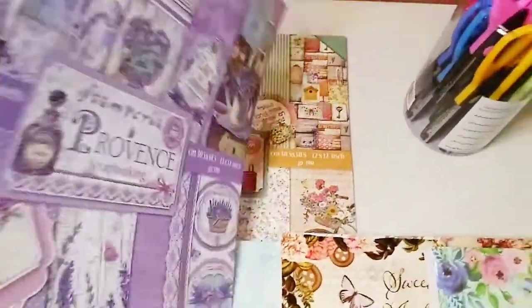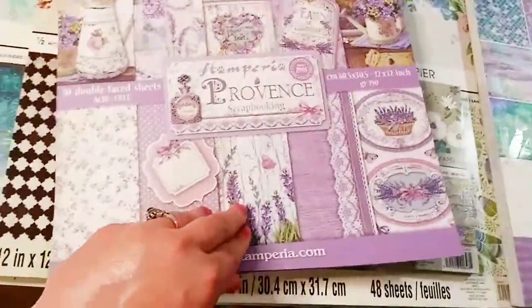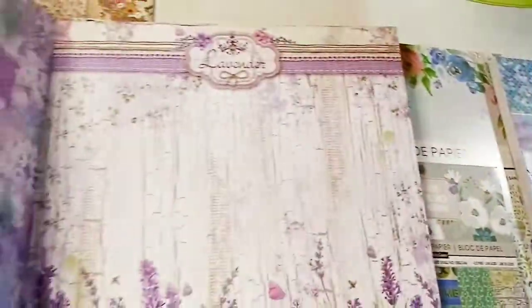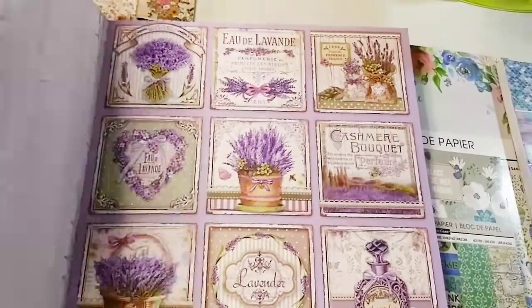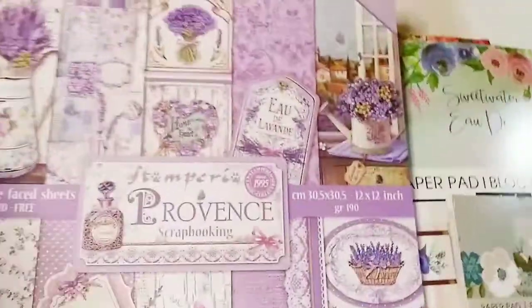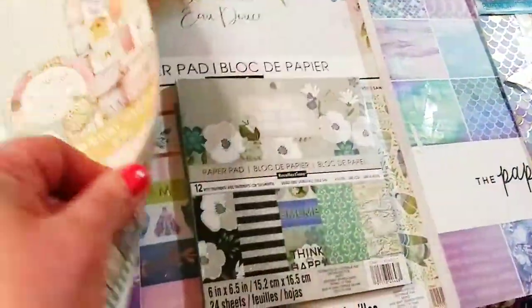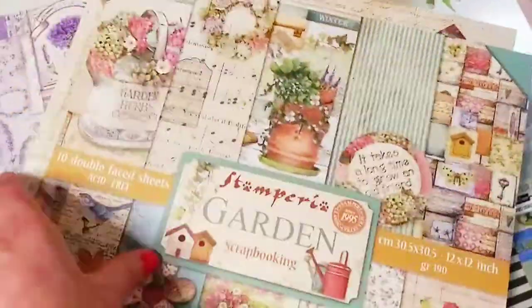These beautiful papers are from Amazon. I've been looking at these papers for months and months and they were pretty expensive. This is by Stamperia — just beautiful papers. And then this one is by Stamperia as well. These papers are absolutely gorgeous, and they were much cheaper than I usually see them. That's why I bought them.